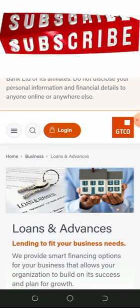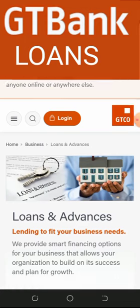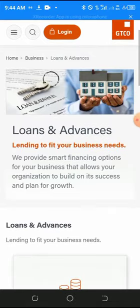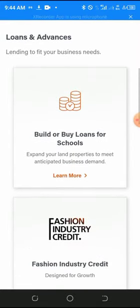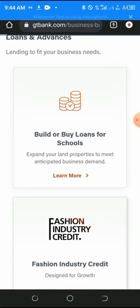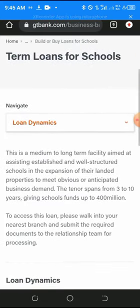In the comment section, type 'GTB loan.' The first loan scheme I'll be introducing to you is called Build or Buy Loans for Schools. This one is specifically for schools — it is a medium to long-term facility.